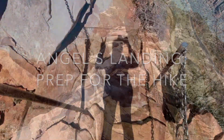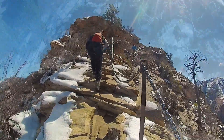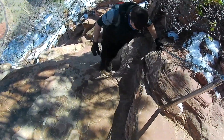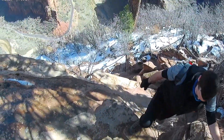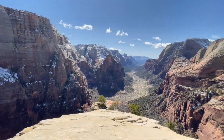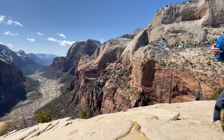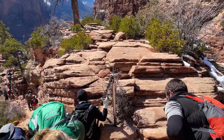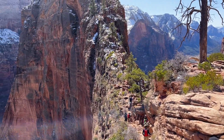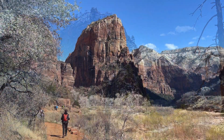Angel's Landing in Zion National Park is one of the most popular hikes in the park. It's a strenuous hike that rewards you with some amazing views of Zion Canyon when you make it to the end of the trail. However, this hike is very dangerous and not recommended for children or anyone with a fear of heights or steep cliffs. In this video, I'm going to explain how to get to this hiking spot, what the hike is like, and how to prepare for the hike.